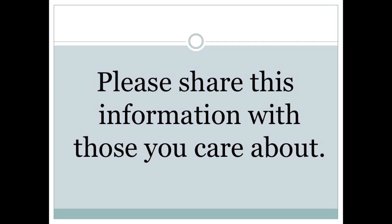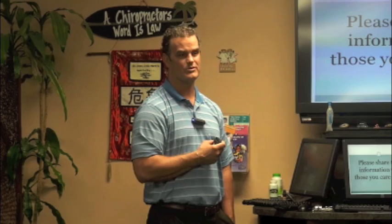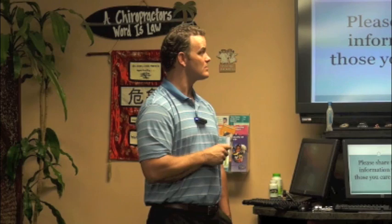Please share this with anyone you know who is dealing with cancer, or even if you're healthy and just want to make sure your immune system is strong — especially during flu season. We can boost our immune system by getting adjusted, but also with IP6 to get those natural killer cells strong and aggressive. The October special is only $25. Any questions?